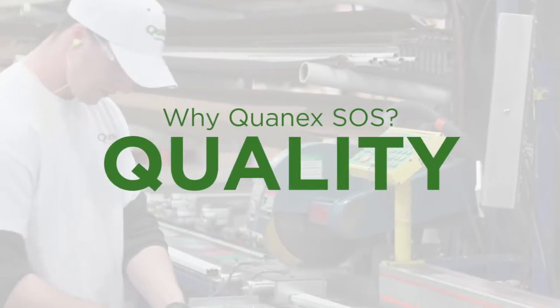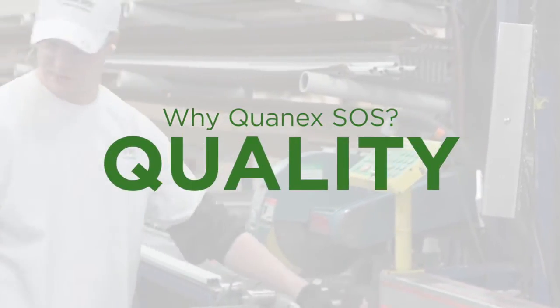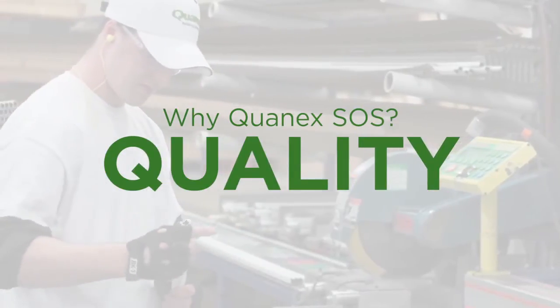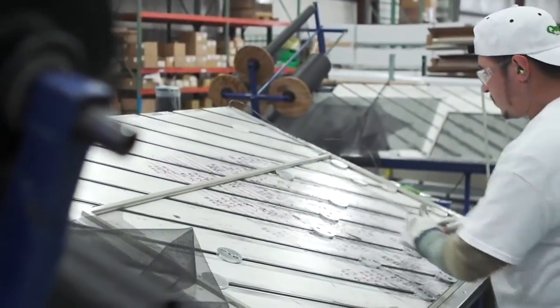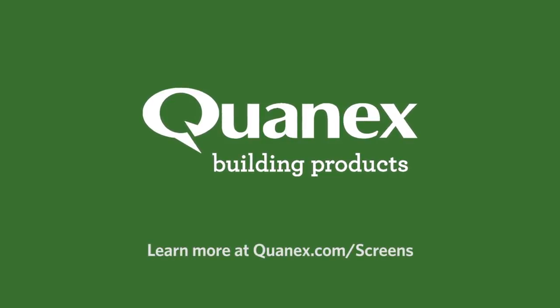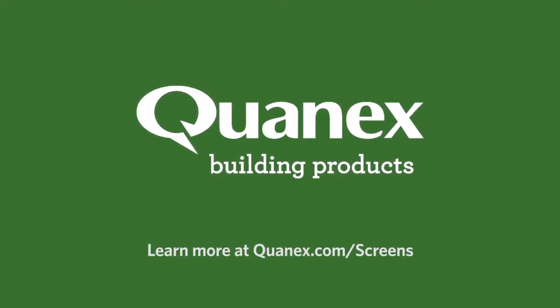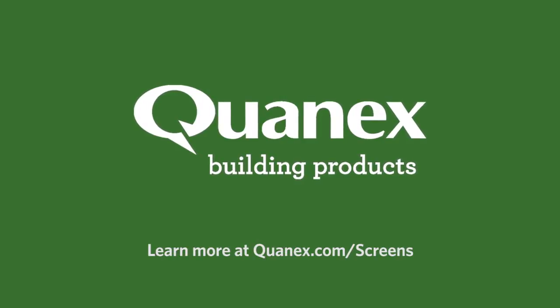Quality has been our hallmark since 1927, and we bring that legacy to each and every screen we manufacture. Screen manufacturing is one of our core competencies. We employ Lean Six Sigma techniques to deliver high-quality, industry-leading products at unit costs, which makes it an easy decision to work with Quanex screens. Quanex window and door screens — quality products that give you more efficient and profitable operations. It's another way we are making it our business to make your business better.